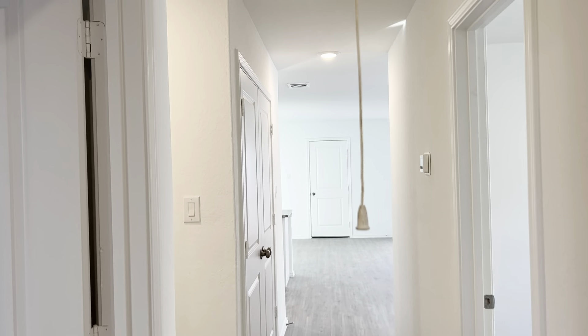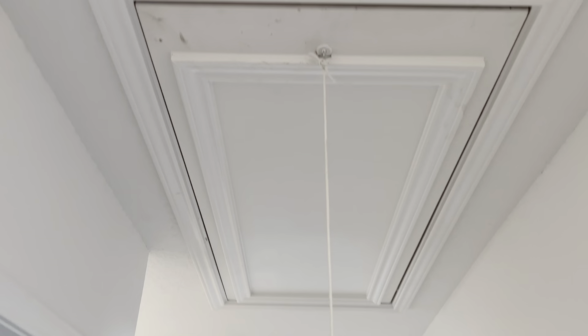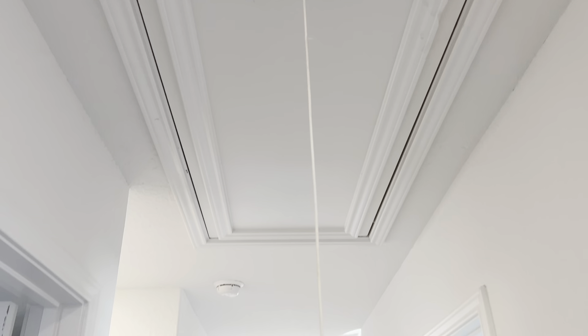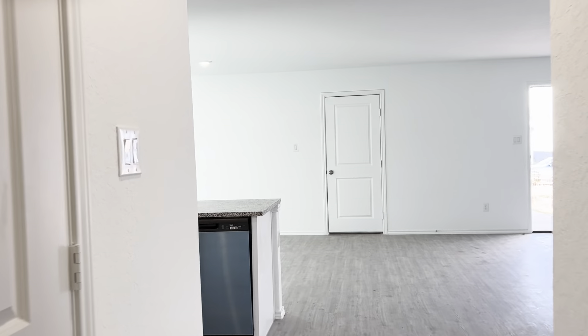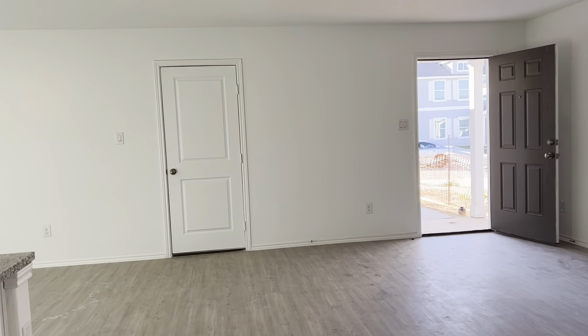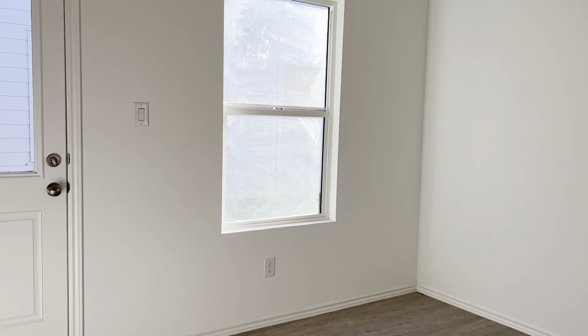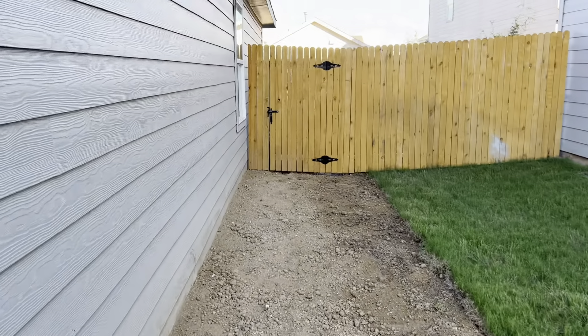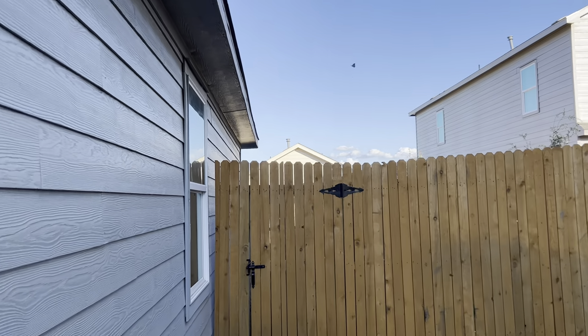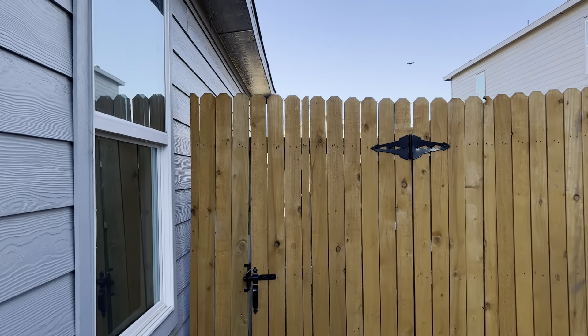I'm walking through the hallway to show you — in the center of the hallway is the pull-down staircase, so you have your attic access. And now I'm going to take you and show you the little backyard we have here. I'm walking out through the dining space and we're going to walk along the side of the home back to the gate.